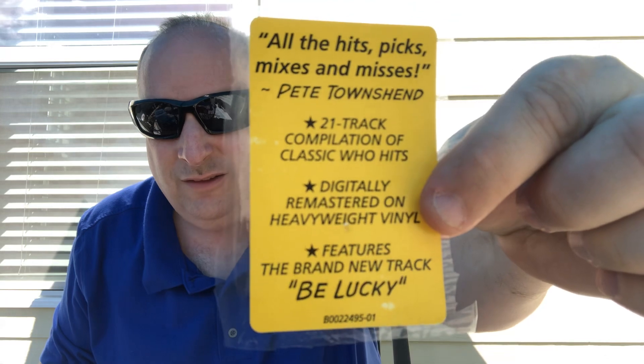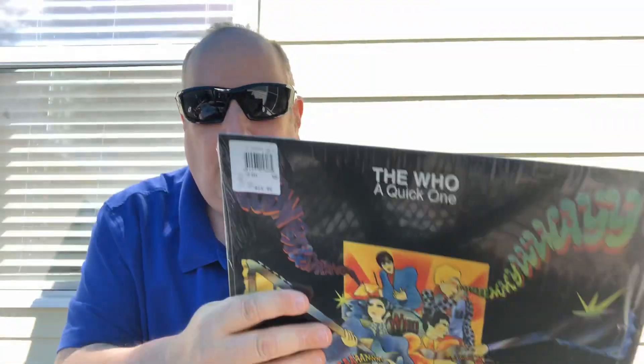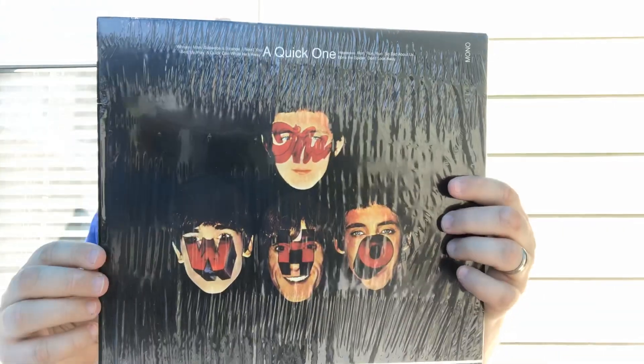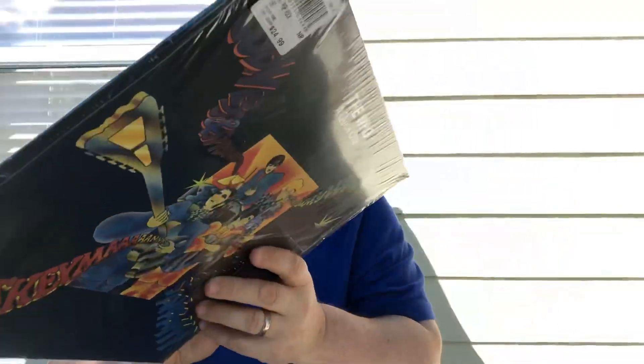There's the next record and I even have the original hype sticker. This is a 180 gram new mix of the album I just showed you - A Quick One. I really never realized what a terrific album this was. It's on 180 gram - it's heavy, man.